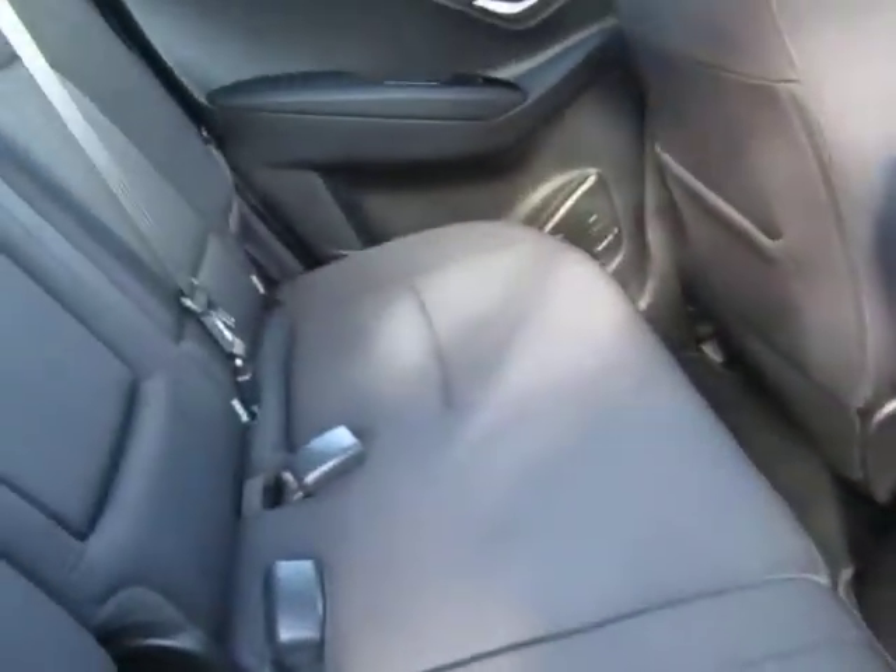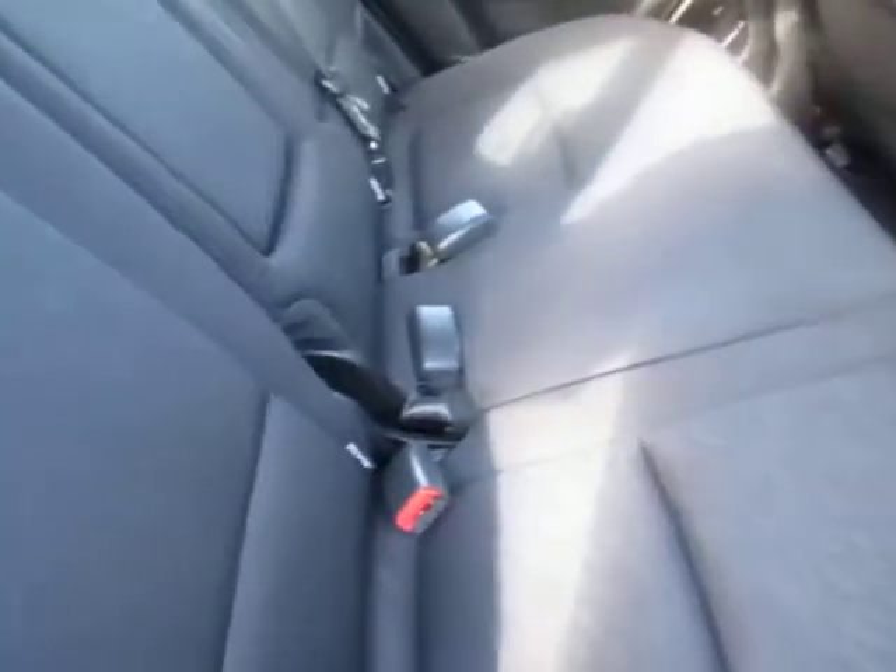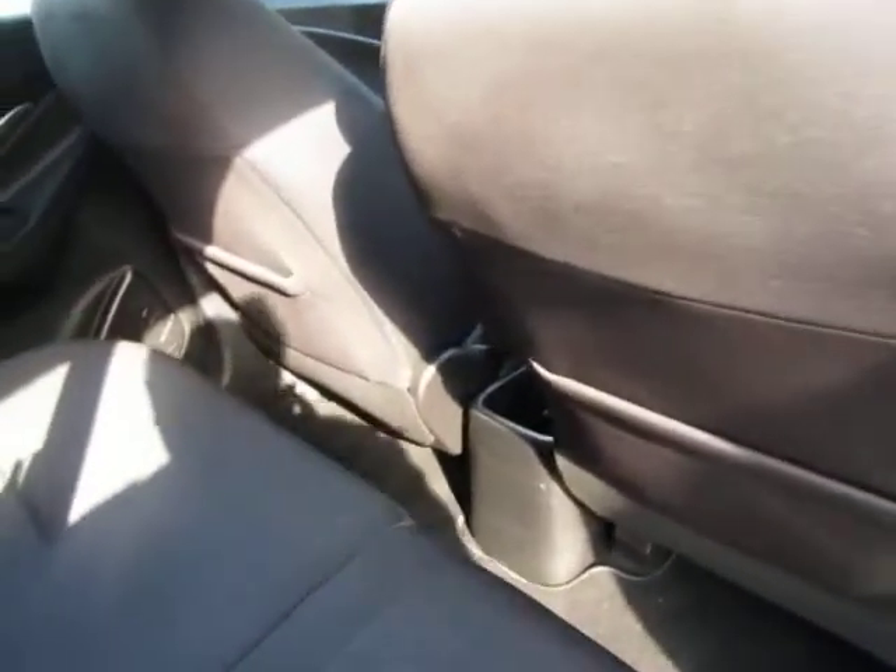Carpet mats down — I've checked underneath the mats and the carpets are good underneath as well. You can see why this has been a popular model. Drives well — I've driven the car and everything's spot on.